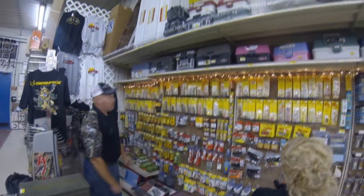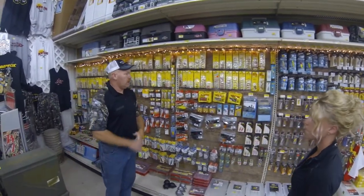We also have spoons and tackle boxes. So hopefully I can help anybody out if they need it — if I don't have it, I can order it and get it.